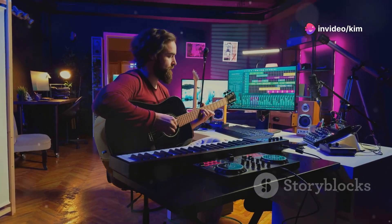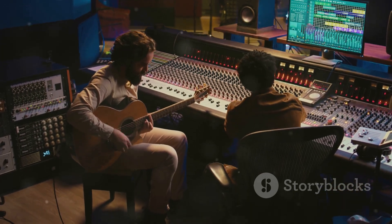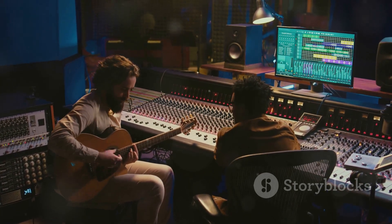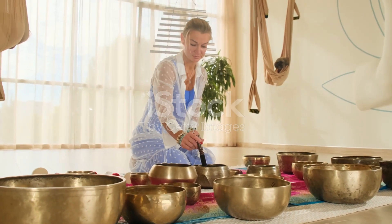Combine these two, and you've got a powerhouse setup. Record your instruments with iRig2, then enhance your tracks with D16's vintage plugins. Create hybrid tracks that blend live instruments and digital magic.